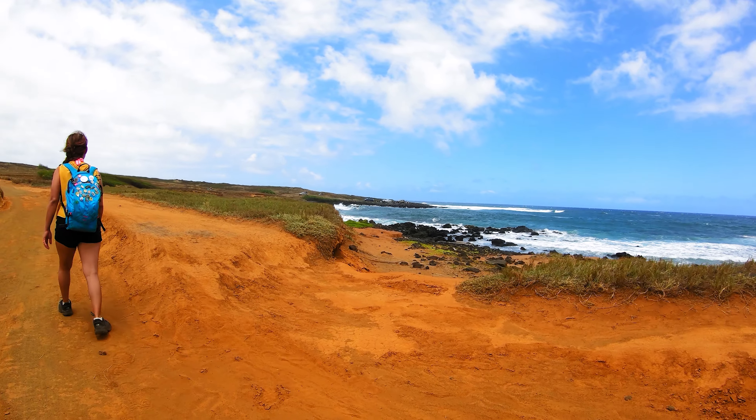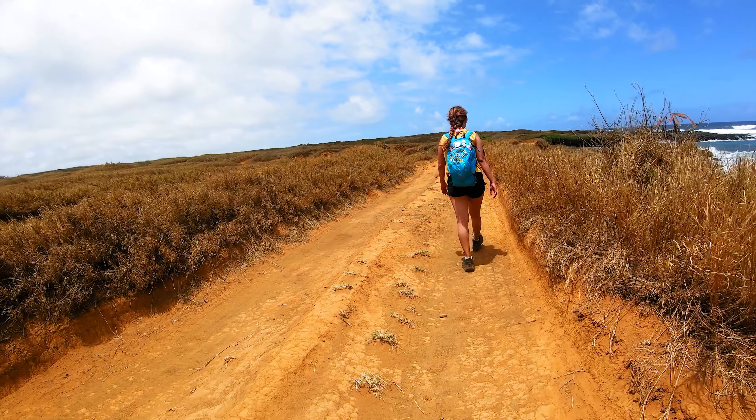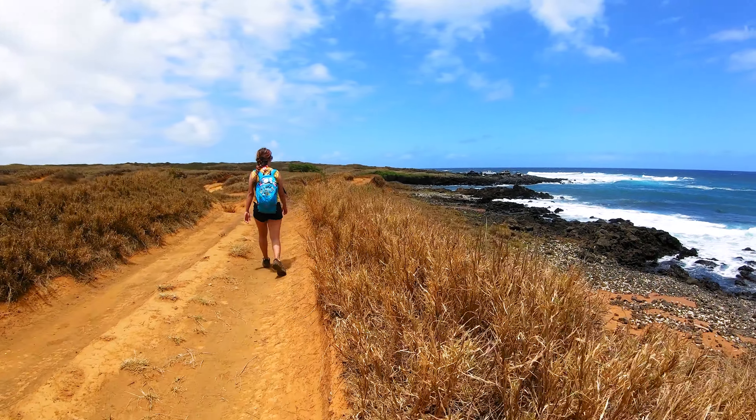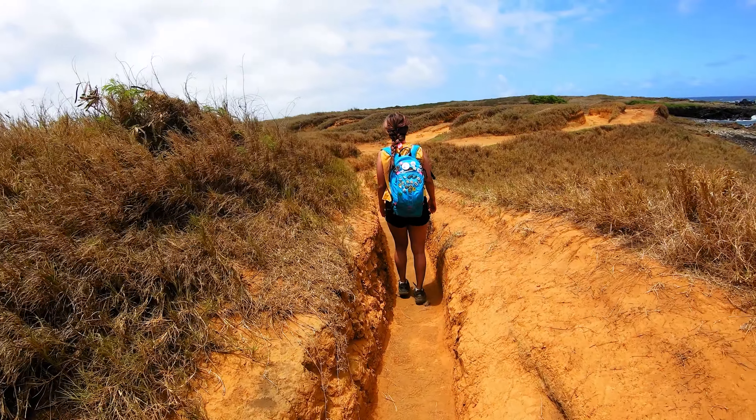Around three-quarters of a mile in, the trail splits into what looks like a hundred little miniature trails. Don't worry, because we believe that they all go the same direction and will all take you to the green sand beach.